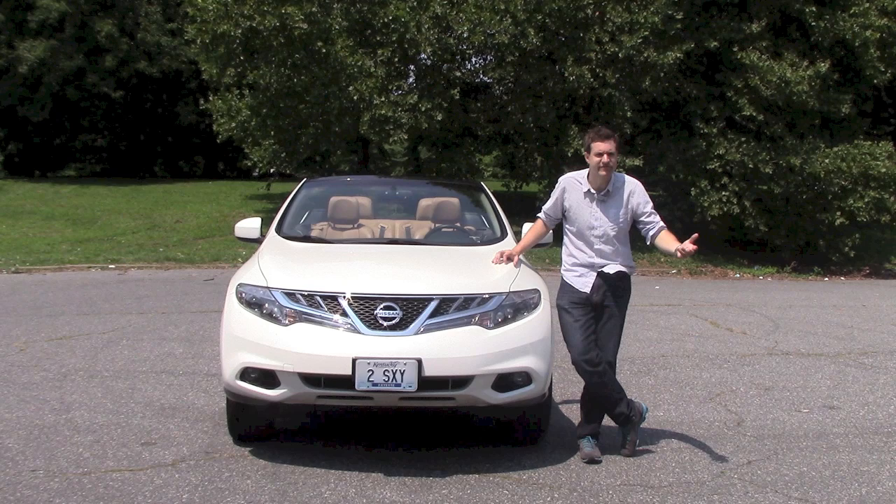$47,190 — you could buy a train. So the Murano Cross Cabriolet isn't a very good SUV, and it also isn't a very good convertible. But are there other redeeming qualities? No!